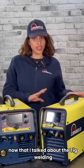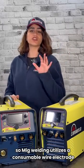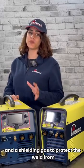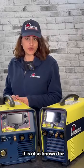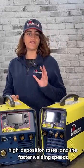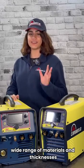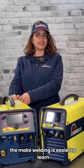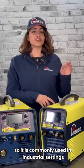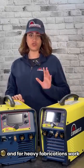Now that I talked about TIG welding, let's take a look at MIG welding and see what this one could do for us. MIG welding uses a consumable wire electrode and a shielding gas to protect the weld from contamination. It is known for its versatility, high deposition rate, and faster welding speed, making it suitable for a wide range of materials and thicknesses. MIG welding is easier to learn and more forgiving compared to TIG welding, so it is commonly used in industrial settings and for heavy fabrication work.